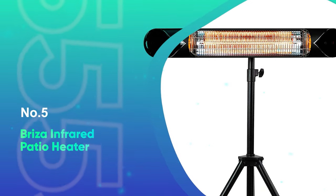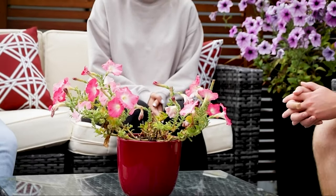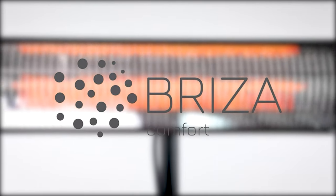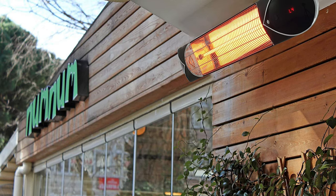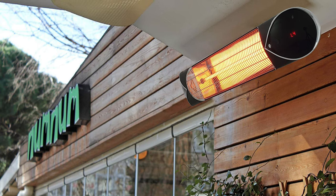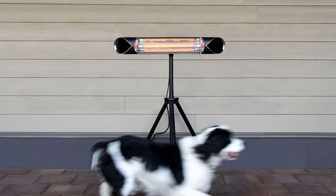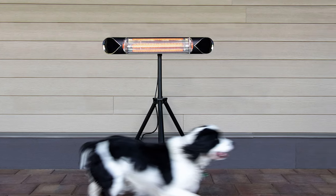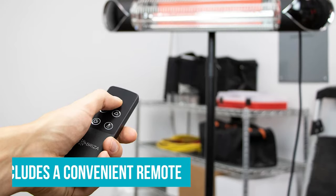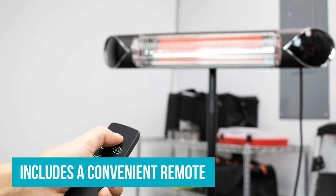Number 5: Breeza Infrared Patio Heater. If you don't want to have to buy propane tanks, consider picking up an electric patio heater instead, like this one from Breeza. It uses infrared heat which produces a strong, comforting warmth in a matter of seconds. The best part about this technology is that it radiates heat directly to you and objects around you, which is more effective than other heaters that simply warm up all of the air. This electric patio heater stands on its own with the included tripod, but you can also mount it to the wall or ceiling if you want to save floor space. It includes a convenient remote which allows you to turn the heater on and off and choose from three heat levels without getting out of your seat.